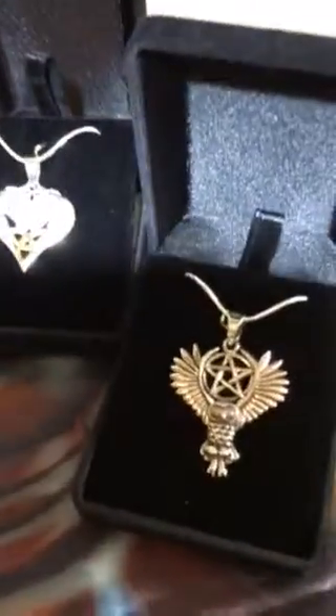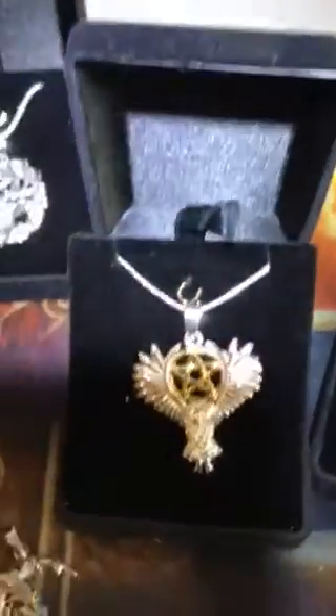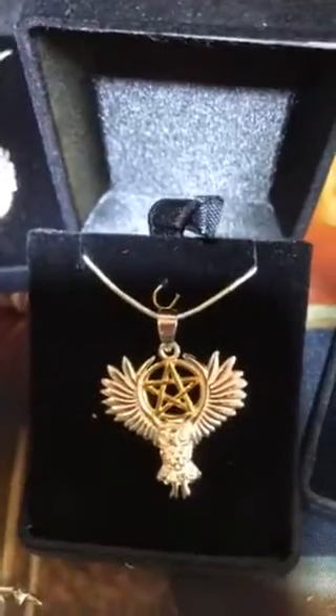And these are jewellery pieces. They also look nice on, especially this one, on black chokers. They look really good on those.